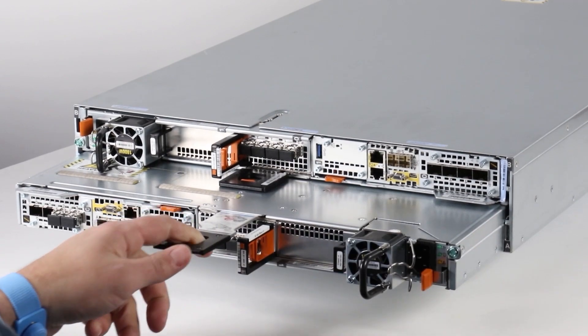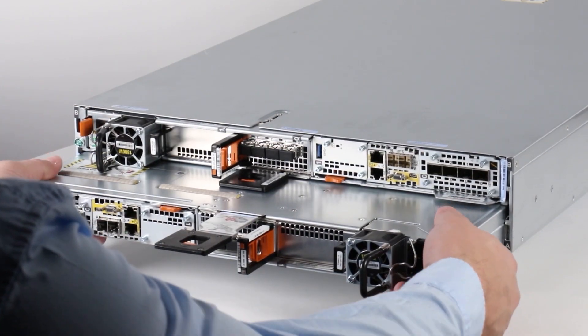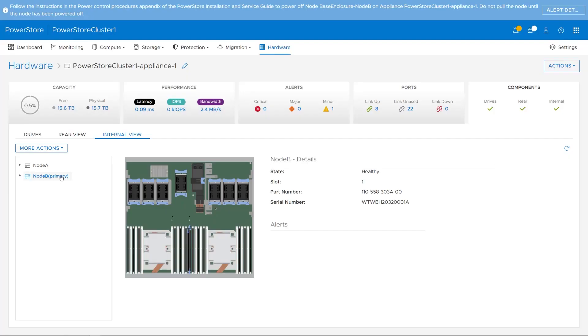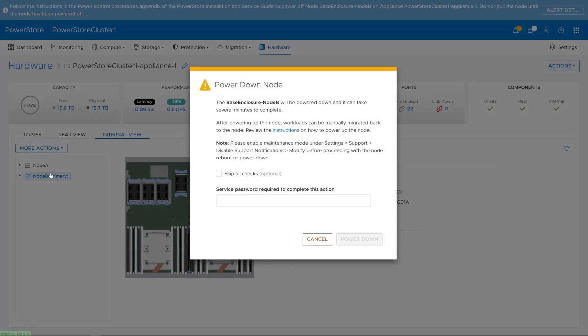Now, we head to the array where we pull the first node. It's just a few manual actions here and the node can be upgraded with the next-gen hardware. Once the upgrade of node A is finished, you get an alert in PowerStore Manager to power down node B, indicating you can now repeat the process with the other node.